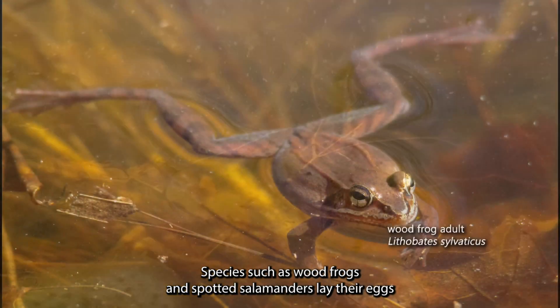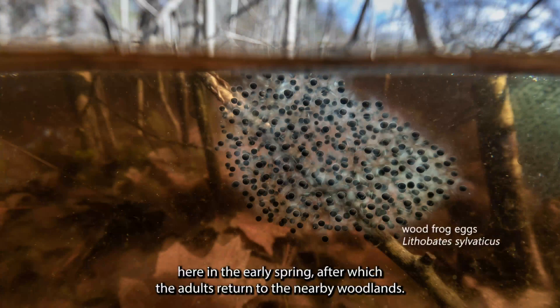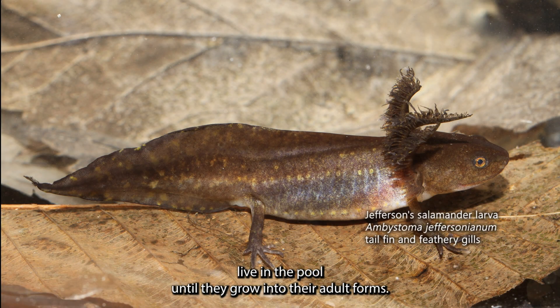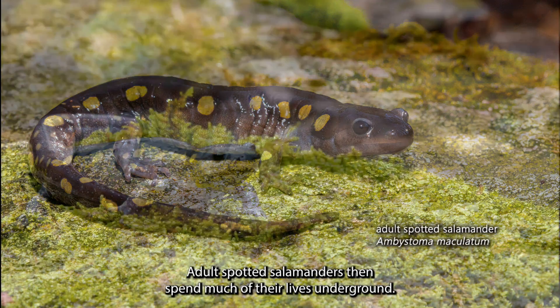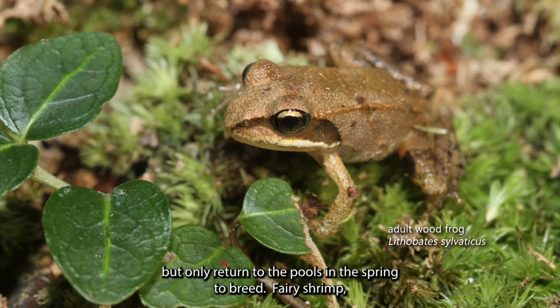Species such as wood frogs and spotted salamanders lay their eggs here in the early spring, after which the adults return to the nearby woodlands. When the eggs hatch, the larva or tadpole live in the pool until they grow into their adult forms — a transformation called metamorphosis. Adult spotted salamanders then spend much of their lives underground, and wood frogs spend much of their lives on land, but only return to the pools in the spring to breed.